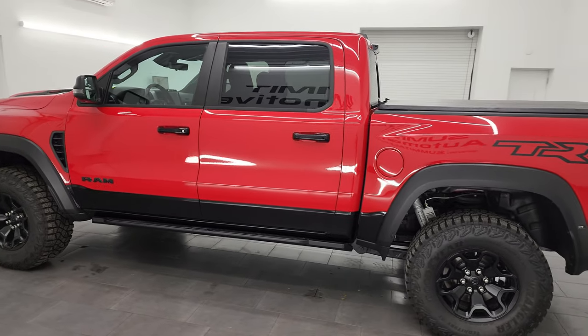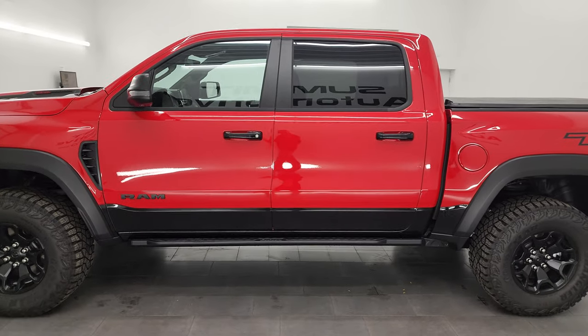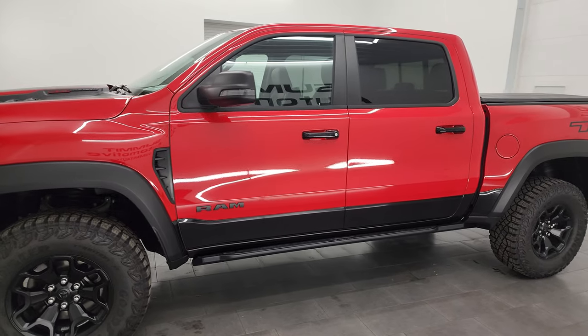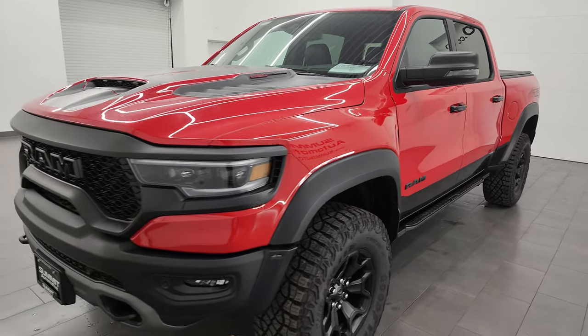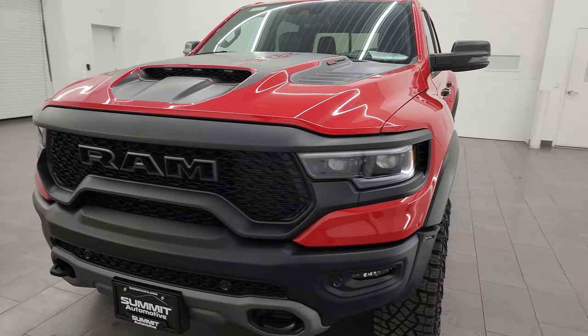This 2023 Ram 1500 has the 6.2 liter supercharged V8 Hemi engine, puts out 702 horsepower, paired up with the 8-speed automatic transmission.